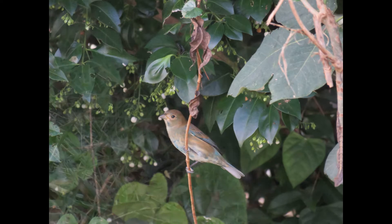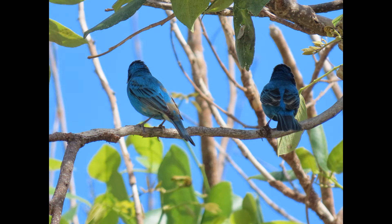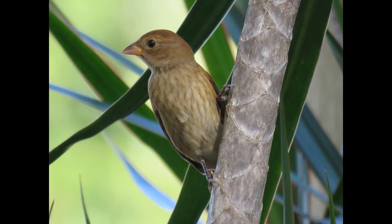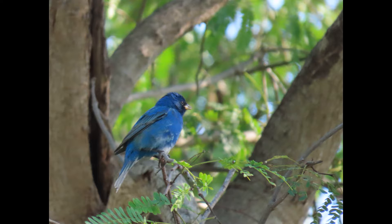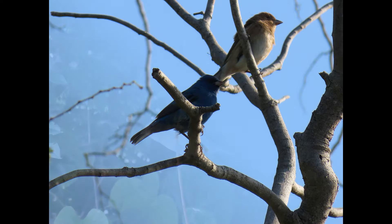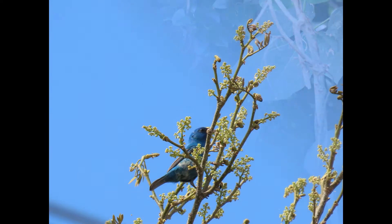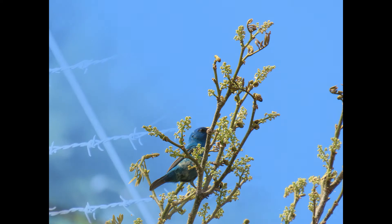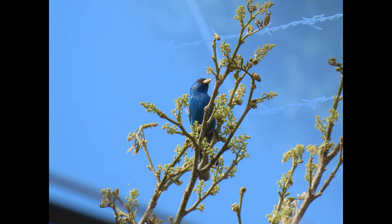Indigo and lazuli buntings defend territories against each other in the Western Great Plains where they occur together, and they share songs and sometimes interbreed. Somebody just saw a lazuli bunting on Dry Tortugas a couple of days ago, and indigo buntings have been making their way through the Keys. My first time getting to see one in breeding plumage was just this past weekend. They've been moving through the Keys.